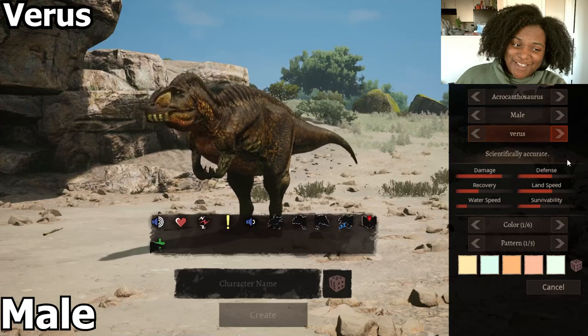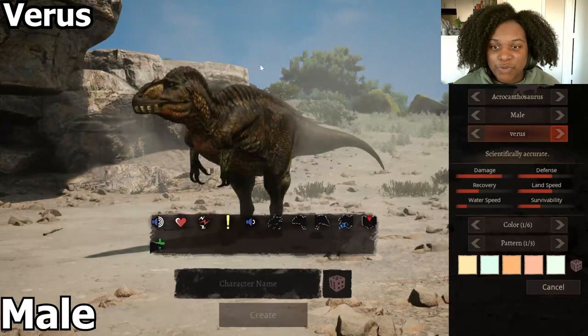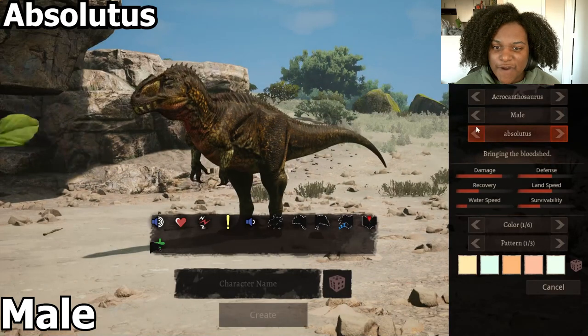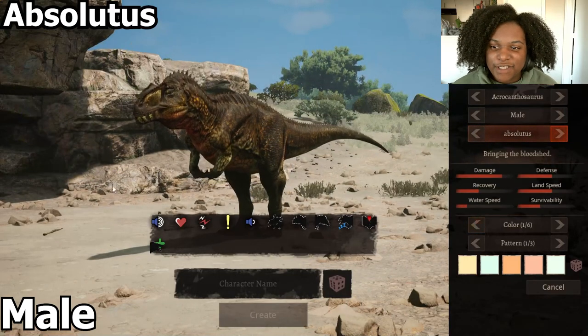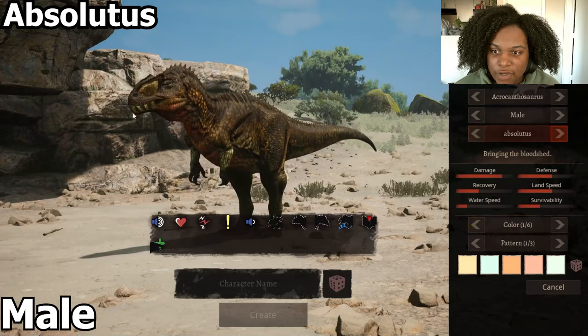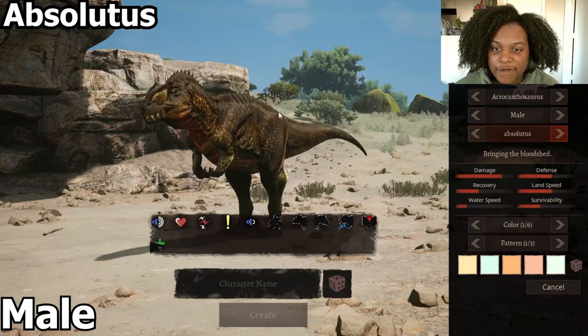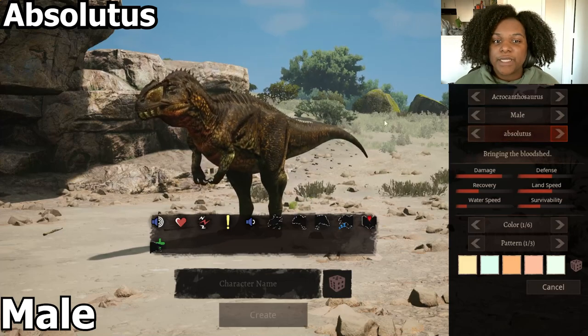And this is our scientifically accurate one — it actually doesn't have any spines protruding from the outside. This one right here is very interesting. It definitely has a bit more of an Allosaurus look to it, especially with the nostrils and mouth. You still get a little bit of the spines, but they're very short, and they go all the way down the tail.